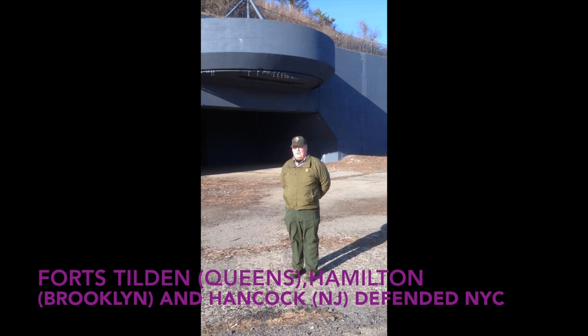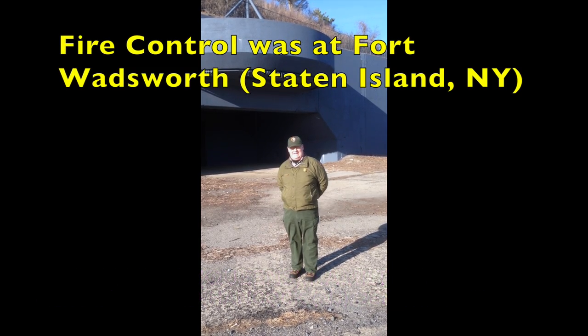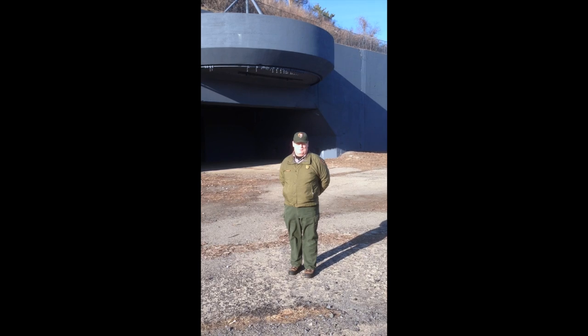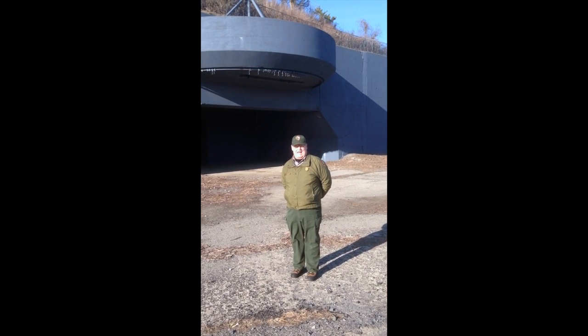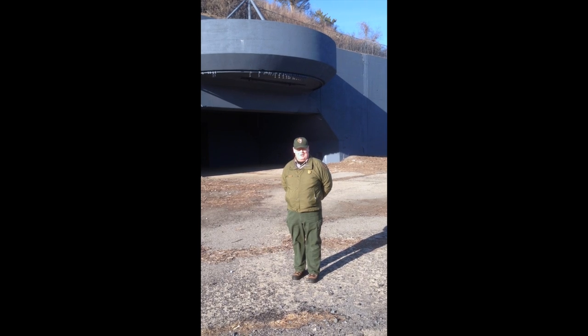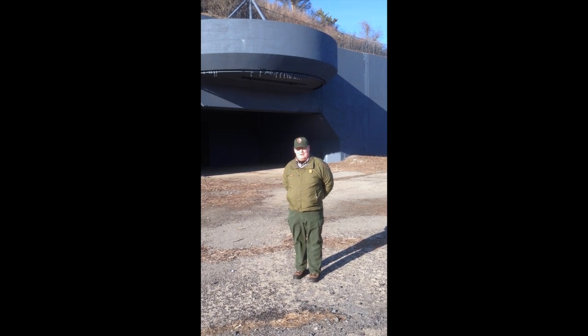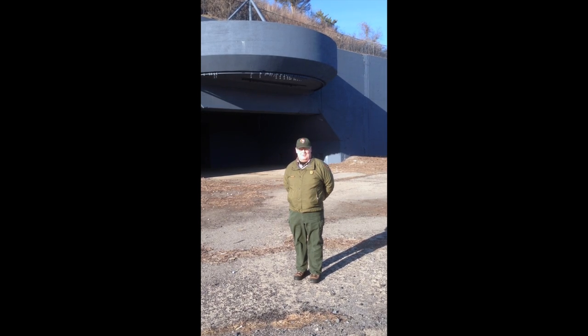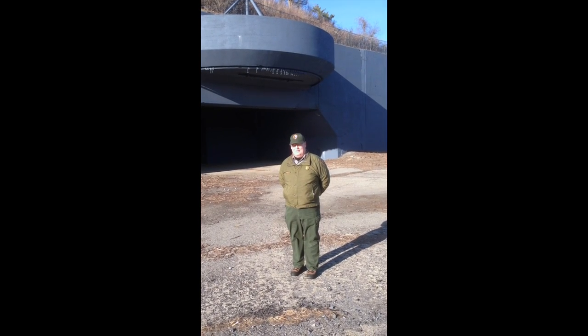The fire control for all five guns was actually located in Fort Wadsworth in Staten Island. So, between all the forts at the entrance of the Narrows — which would have been Fort Wadsworth and Fort Hamilton, and Fort Hancock and Fort Tilden, where we are now — the outer entrance to New York's spectacular and very important harbor was well covered.